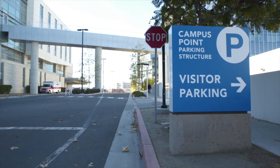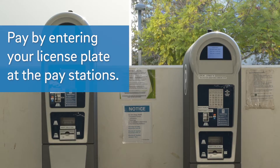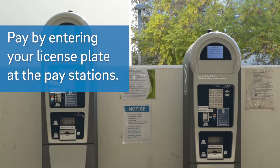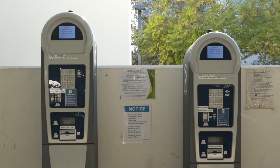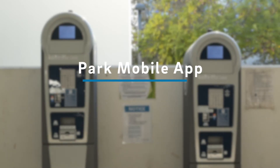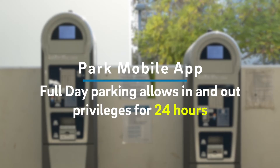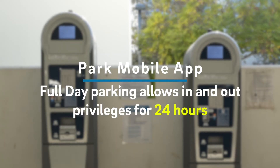Self-parking is available in parking structures or lots; pay at our pay stations using cash or credit card. You do not need to display your ticket on your dashboard. You can also pay via the ParkMobile app with your smart device. Your parking ticket allows you in and out privileges for 24 hours — just park in any visitor's spot when you return. With a disabled placard, parking is free at any patient or visitor's spot.